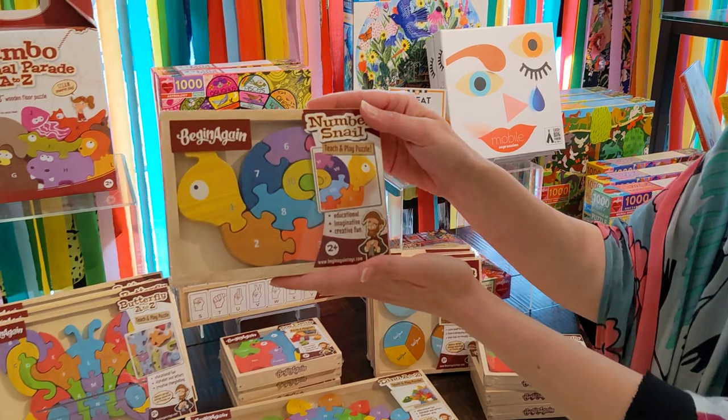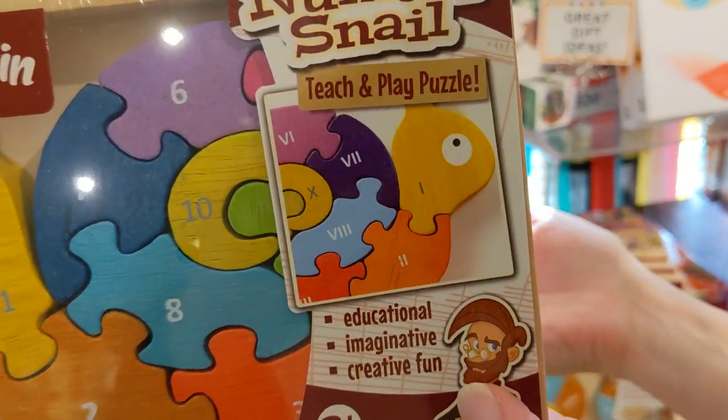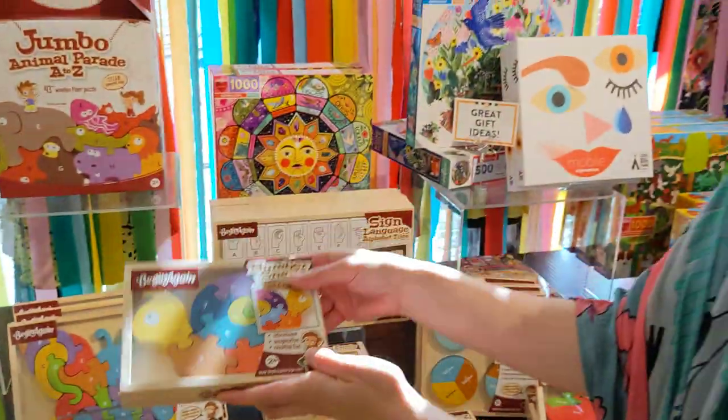This one's really cool — it's a snail and it has numbers on one side and Roman numerals on the other. What a great way to teach Roman numerals!